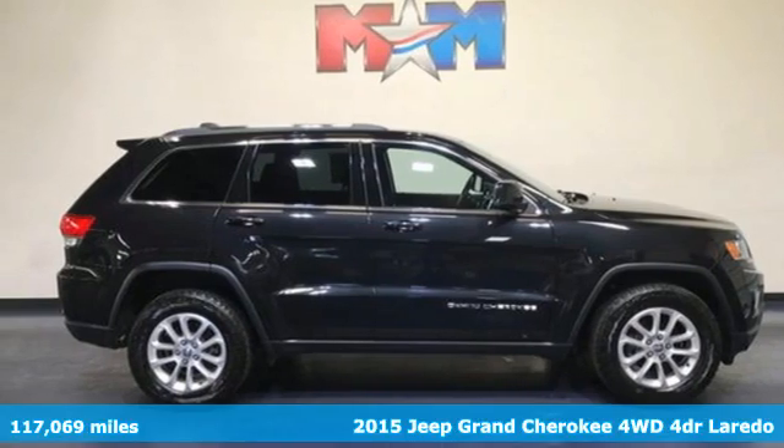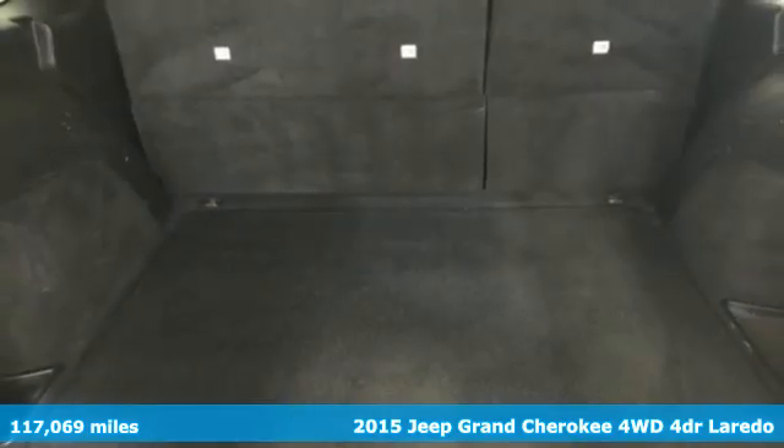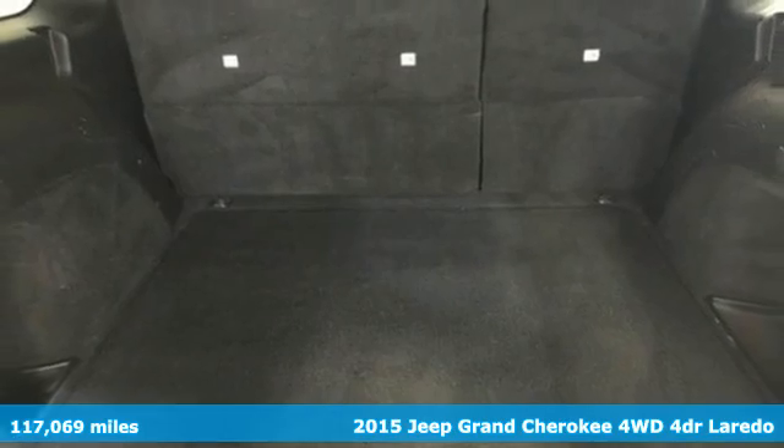Here's a 2015 Jeep Grand Cherokee. Welcome to a ride that is as spectacular as the scenery.